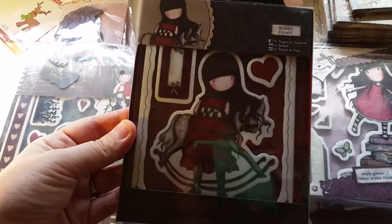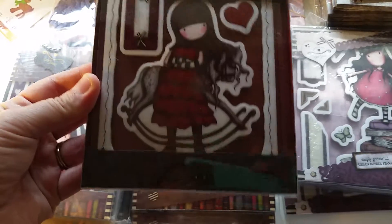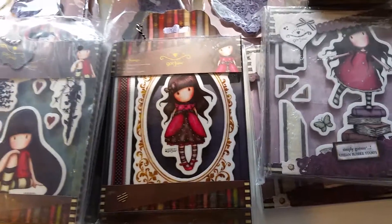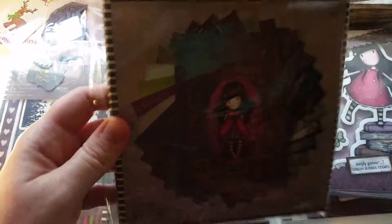And then this one is Getaway, it's from the most recent release. And then we restocked the Lady Bird style 6x6 paper pad.